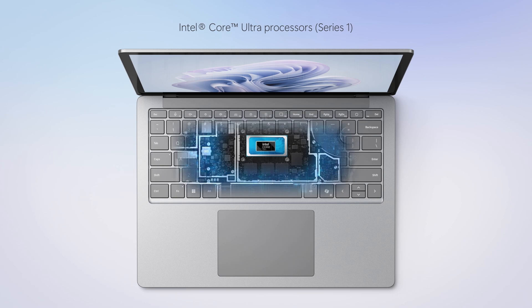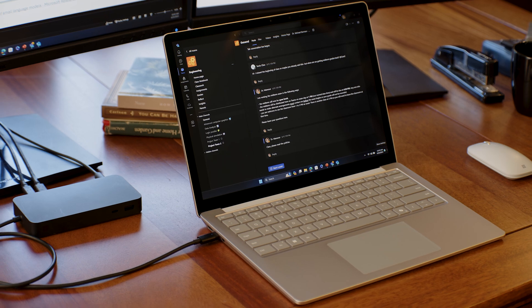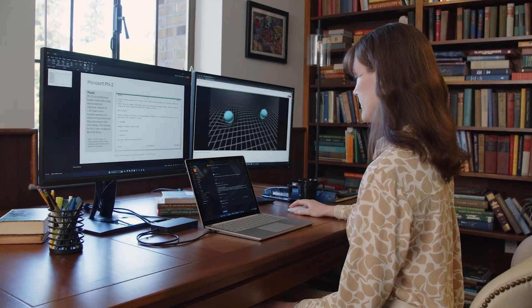Thanks to the latest Intel Core Ultra processor, Dr. Mansoor's Surface Laptop 6 has the power to run simulations based on her SLM training sets locally.